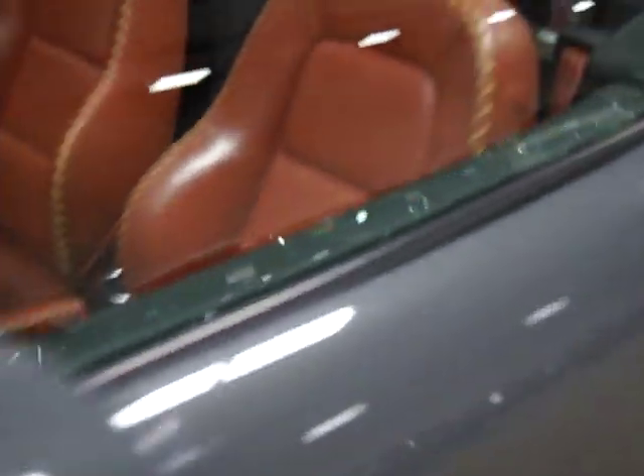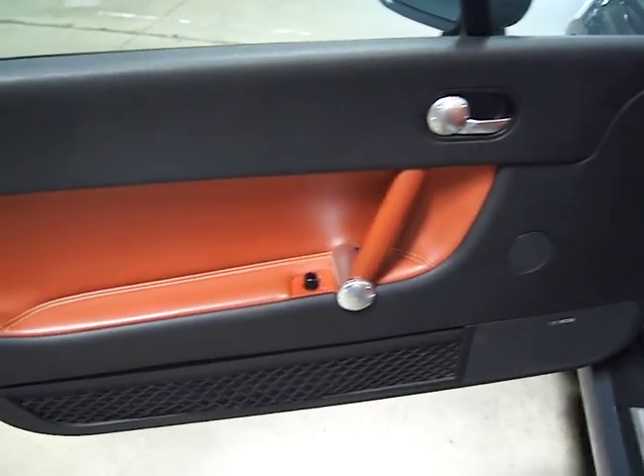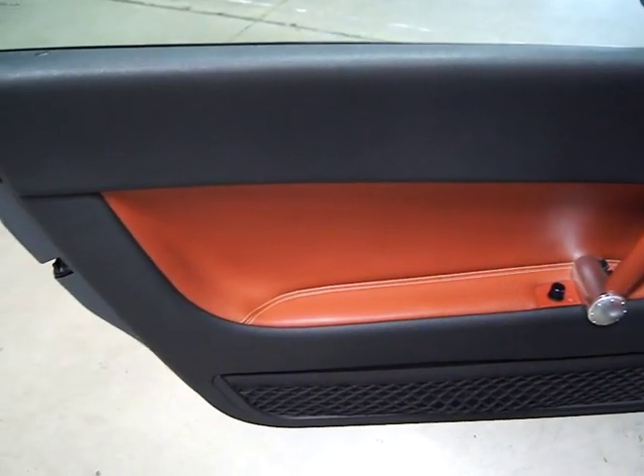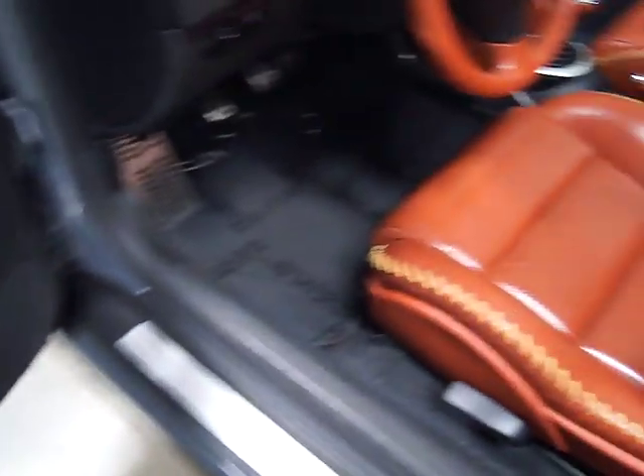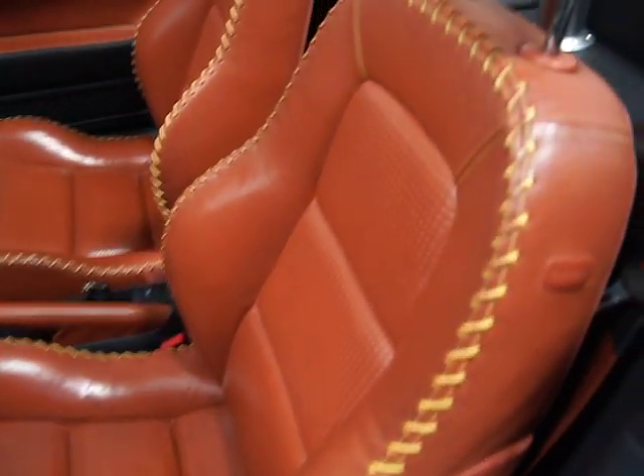It's got a six-disc changer in it and an upgraded Bose sound system. There's your door panel and the start of your baseball leather — power windows, locks, heated mirrors. There's the baseball leather with oversize stitching on the bolsters.